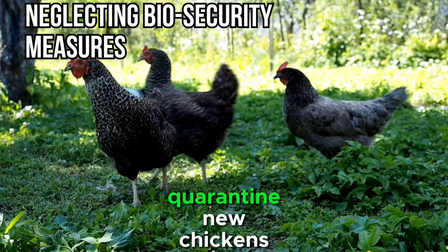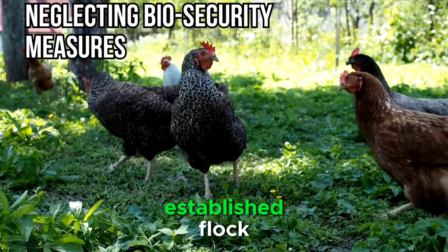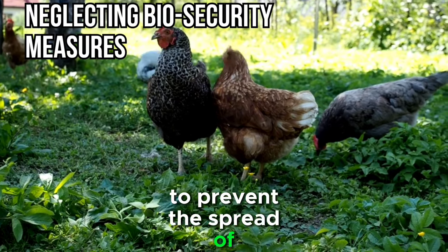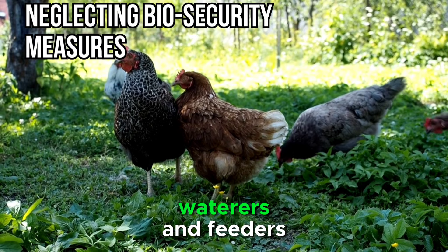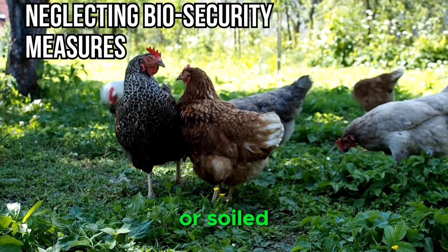To avoid this mistake, quarantine new chickens for at least two weeks before introducing them to your established flock. Keep the new birds in a separate area with different equipment and tools to prevent the spread of potential pathogens. Practice good hygiene by regularly cleaning and disinfecting the coop, waterers, and feeders. Remove and dispose of any uneaten or soiled bedding promptly.